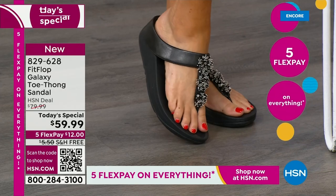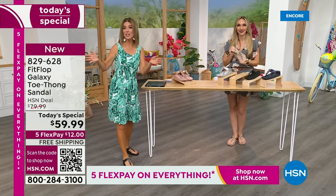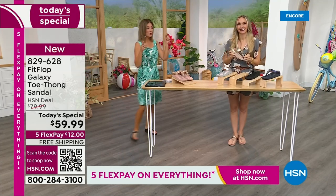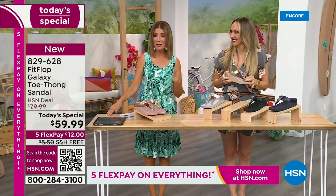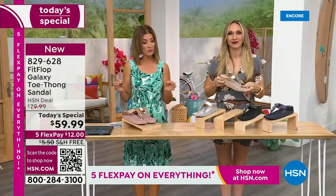We don't get to do Fit Flop Today Specials very often. It's here now, and you're watching right at the launch, so you're in the right place at the right time. You can get all the choices — right now we have all the colors and all the sizes. By morning that will not be the case. For $12 a month, this might be the best time to shop Fit Flop.